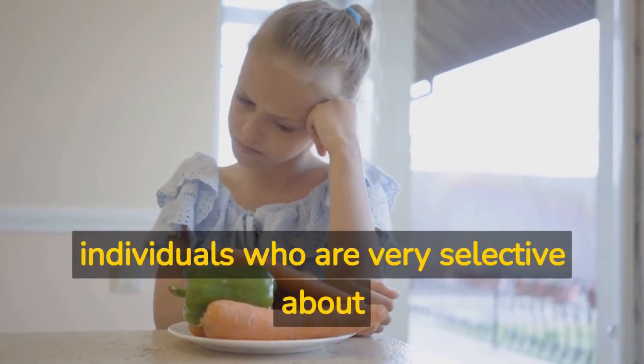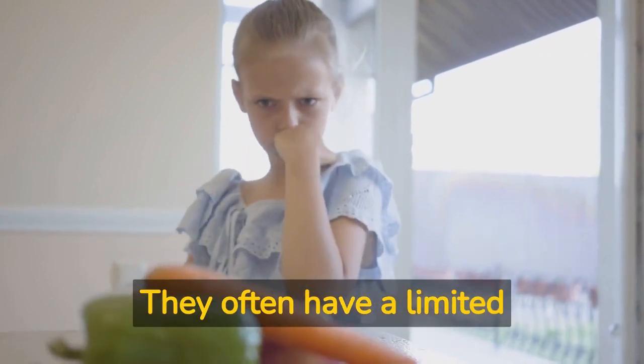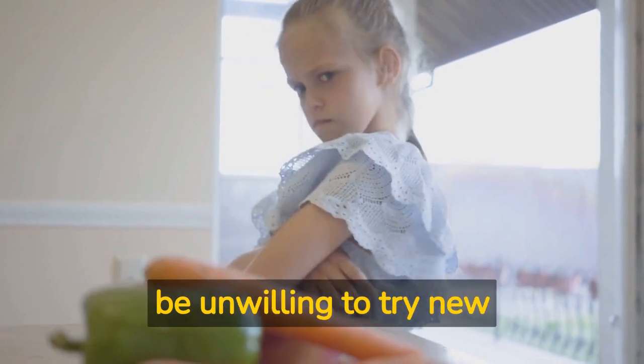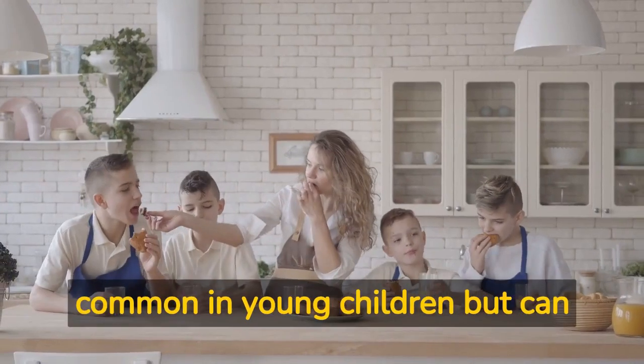Picky eaters are individuals who are very selective about the foods they eat. They often have a limited range of preferred foods and may be unwilling to try new or unfamiliar foods. Picky eating is most common in young children.